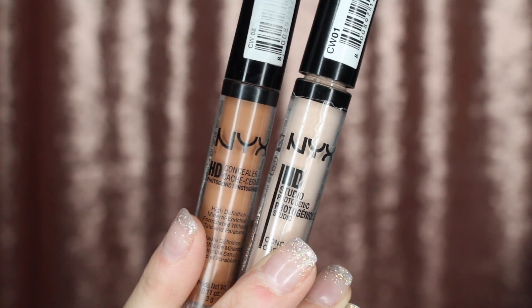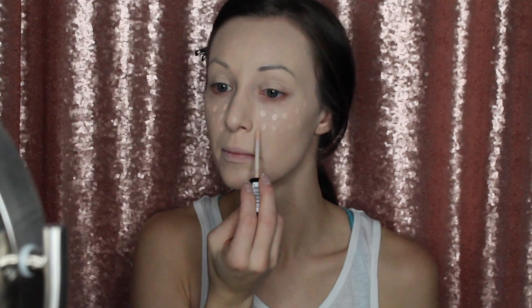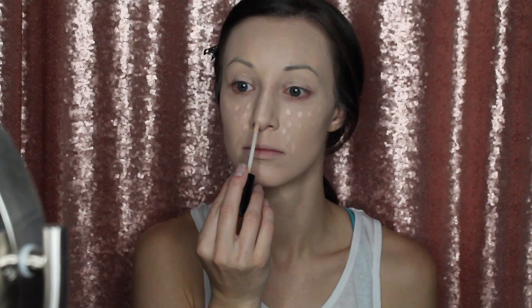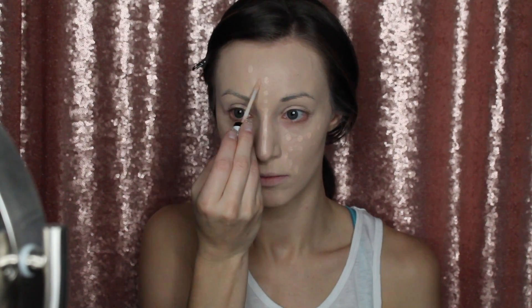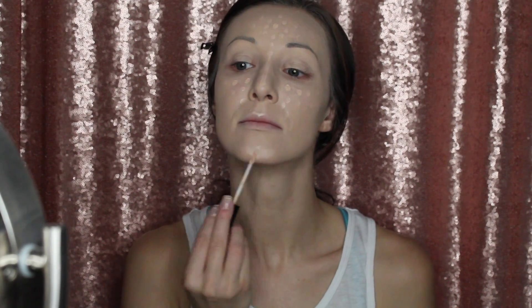These are my NYX HD concealers and my contour — I just like this much better. I've been going down my nasolabial folds because they're getting a little dark. I'm dotting the concealer on — it looks like I have smallpox all over my face, but it works!